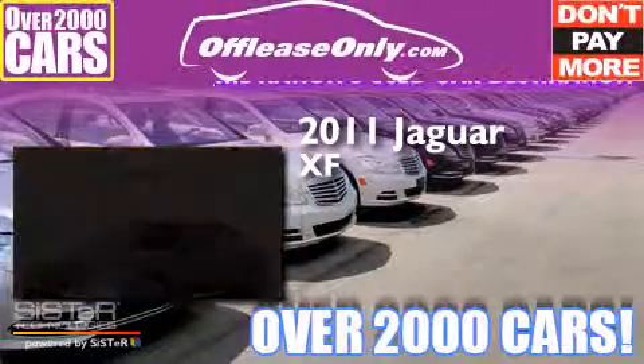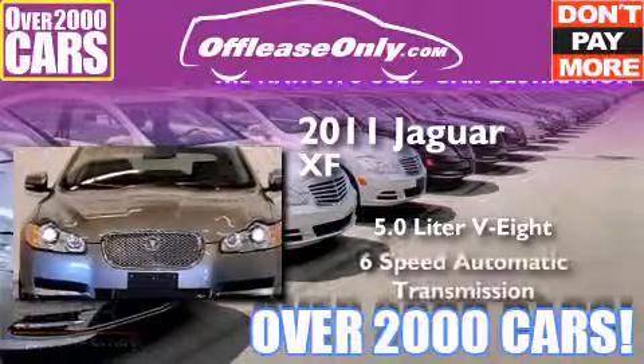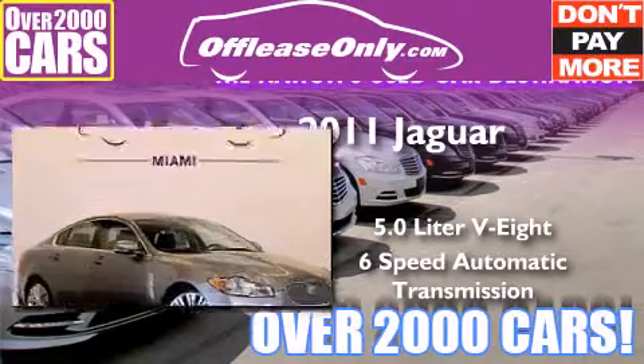This is a 2011 Jaguar XF. It features a 5.0 liter, 8-cylinder engine and a 6-speed automatic transmission. Plus, having just come off lease, this Jaguar is in like-new condition.